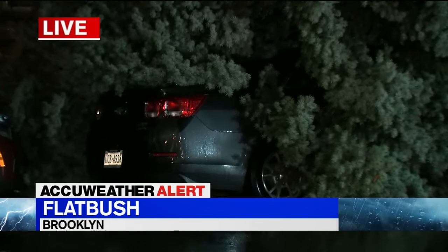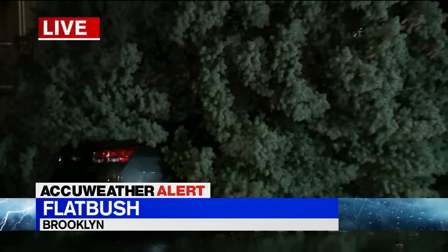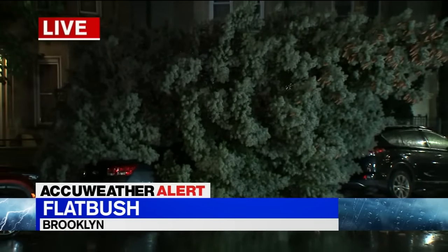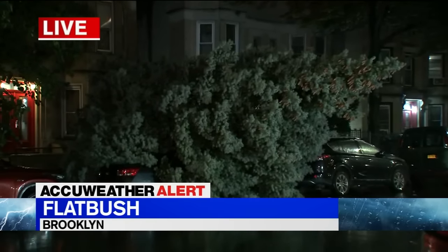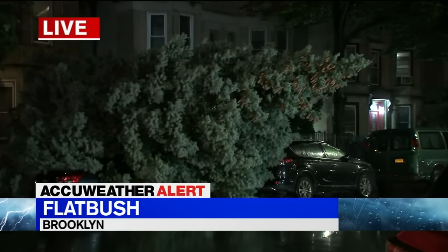Not a ton of reports of trees down or lines down at this point, but you do have to keep an eye out. As Brittany mentioned, up to six inches of rain into tomorrow morning, and Heather touched on this as well.